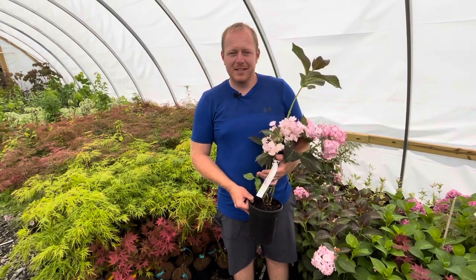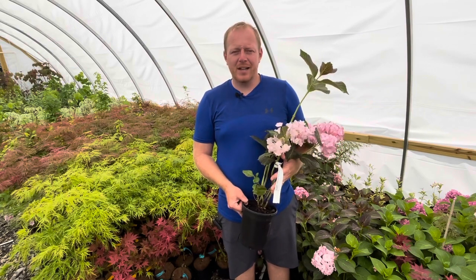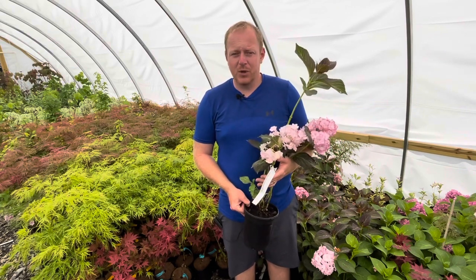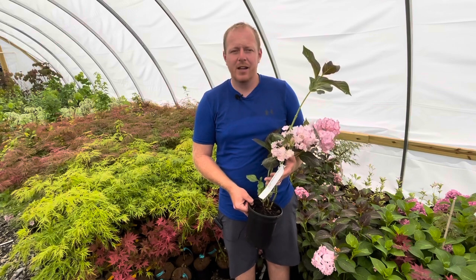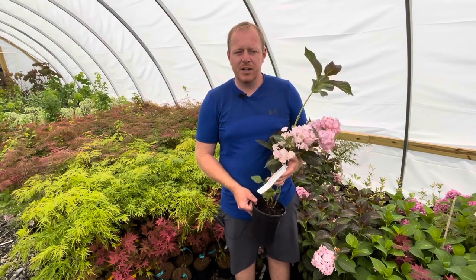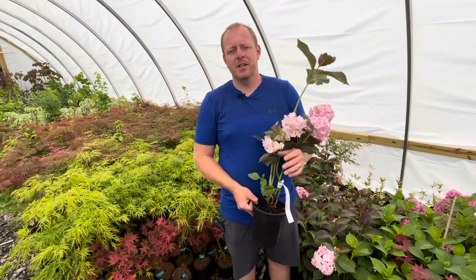Miss Sayori makes a nice small shrub, reaching about three to four feet in height by about three to four feet in width in 10 years. It makes a great container plant because of this small size, and this burgundy foliage contrasts so well with the blooms — making it easy to bring your garden out to your patio, your driveway, or out next to your pool. You want to give it some protection from the hot afternoon sun for the best growth. But Miss Sayori is going to be a showstopper that really shows off in your landscape and garden.